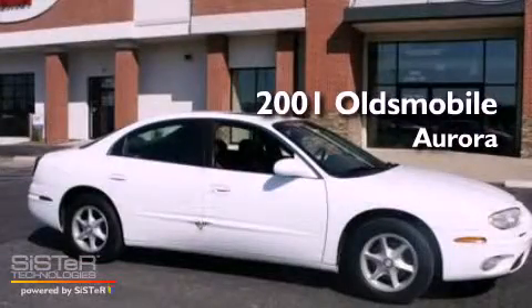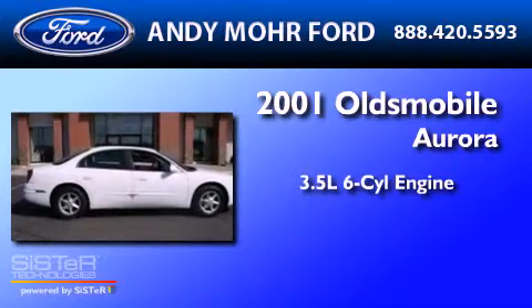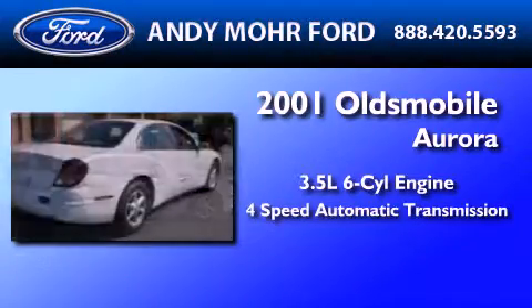This is a 2001 Oldsmobile Aurora. It has a 3.5-liter six-cylinder engine and a four-speed automatic transmission.